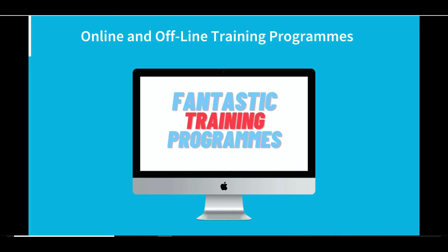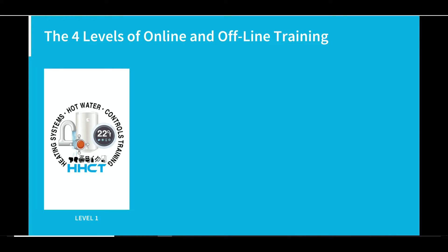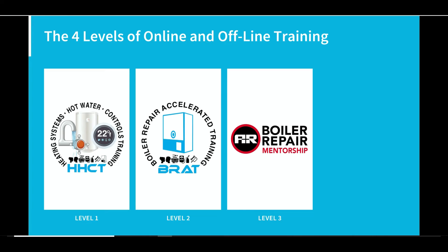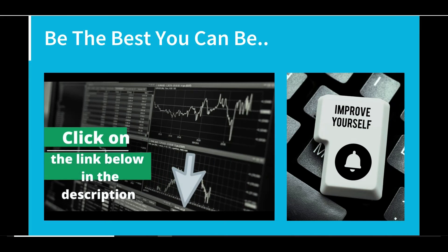We can do this with our online and offline training program, which comes in four levels. Level 1 is foundational training covering heating systems, hot water, and controls. Level 2 covers boiler repair accelerated training for gas and electric boilers. Level 3 is hands-on training in the classroom and on-site. Level 4 is ongoing training via the boiler repair library. Click the link below and start improving yourself today.